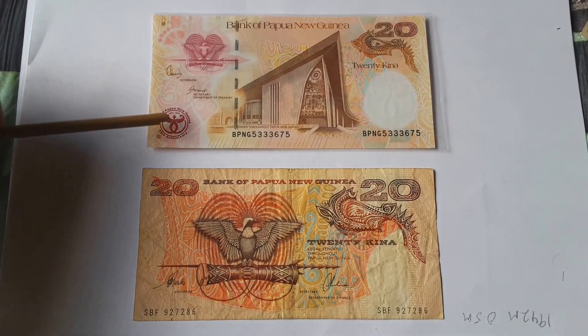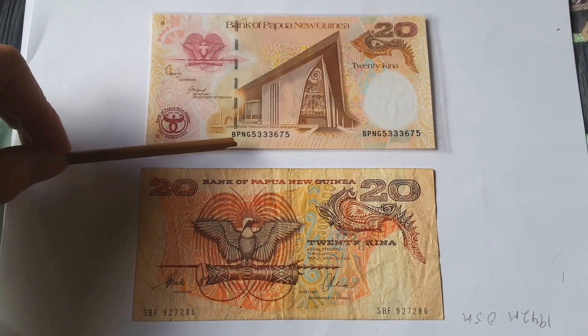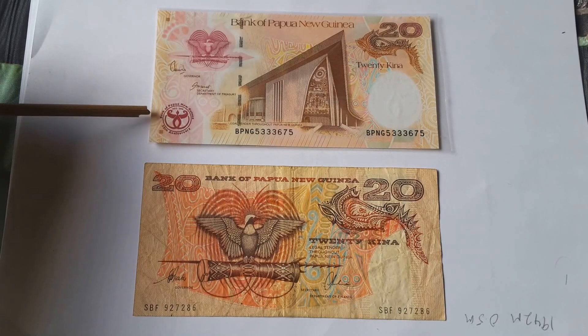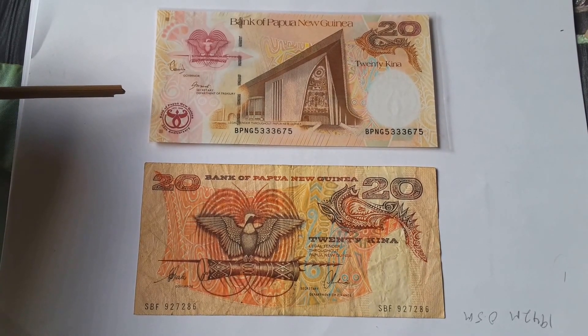As you can see on the serial number at the top, it says Bank Papua New Guinea and has a serial number. This commemorates the 35th anniversary of the Bank of Papua New Guinea.